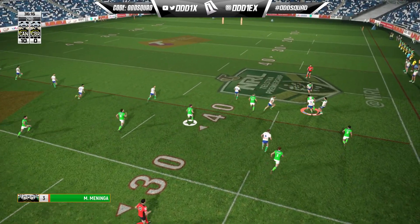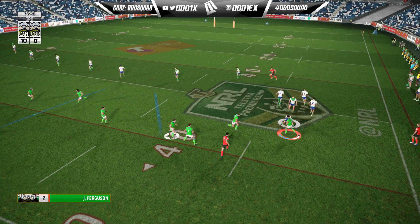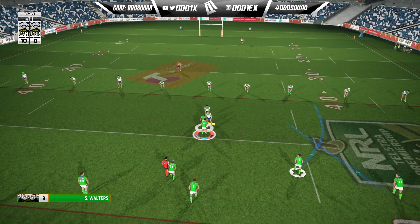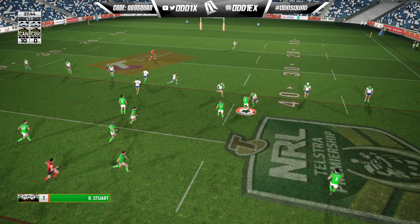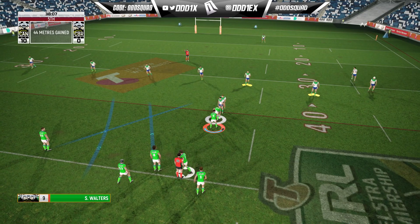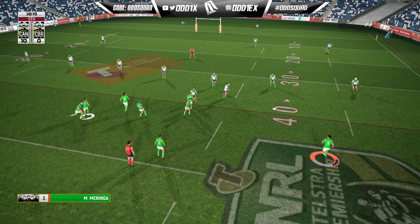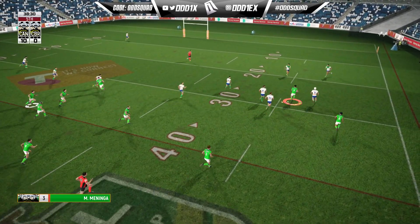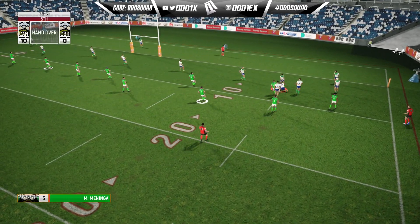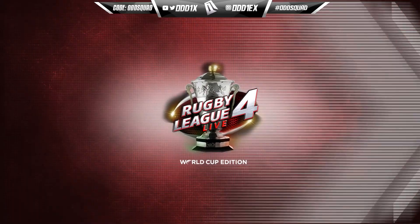Straight through Big Mal. Taken from behind by Croker on fourth tackle, going to kick it under. Of course we run into a brick wall — that's standard with that play these days. Take the run again, the chip, the regather, the ankle tap saves the day. Big Mal Meninga!